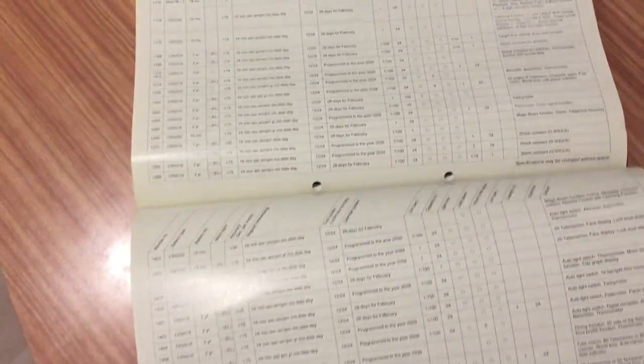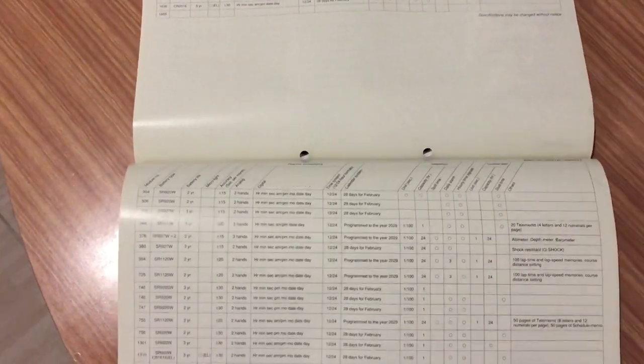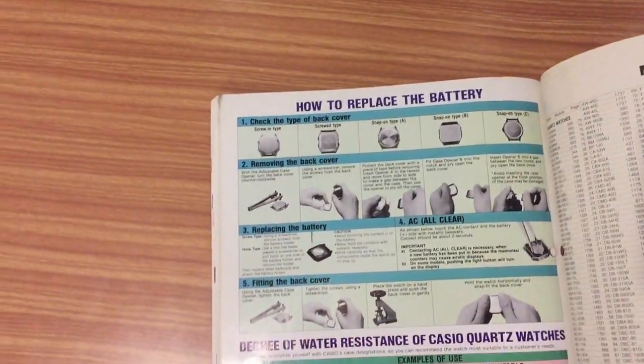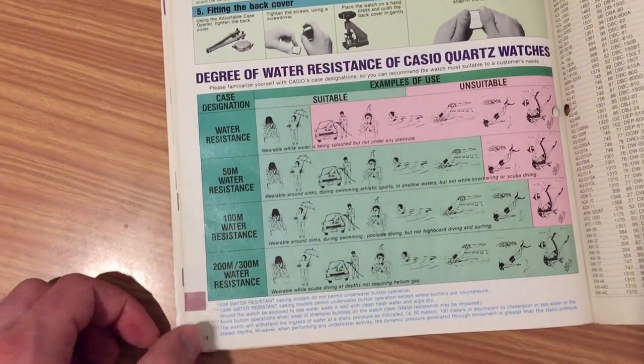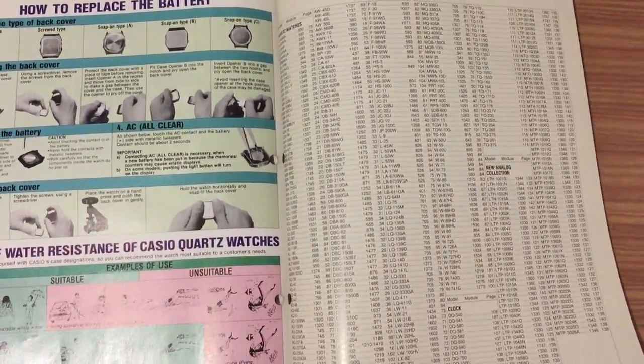Specifications for all the watches in the catalog. If you want more information about this, I can scan the pages. And as always, information on how to replace the battery, usable devices for the shops, and a model index of watches.